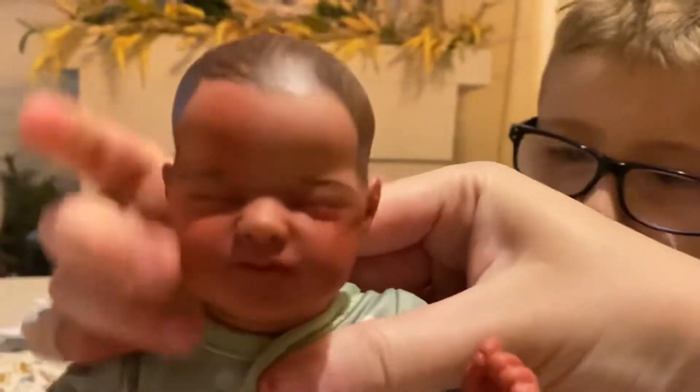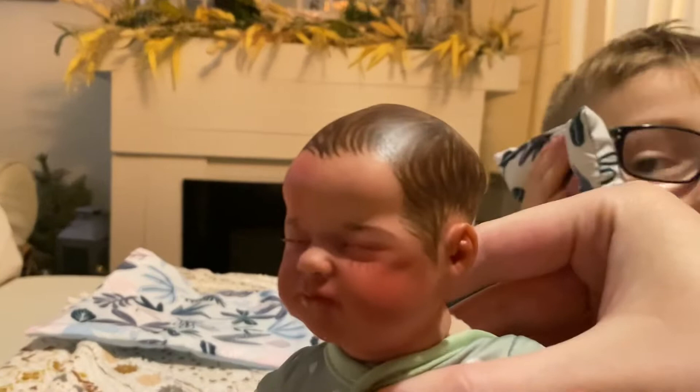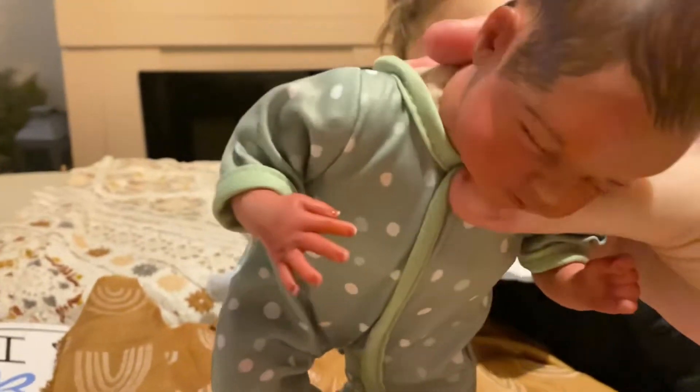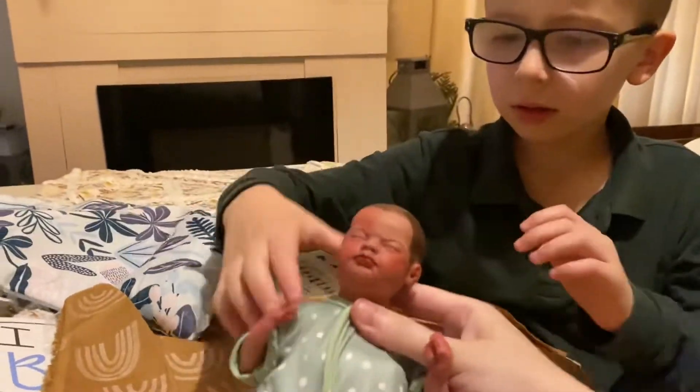Hang on guys — hang on sweetie, so people can see his details. He's got lashes when it focuses — there he goes, this is more like it now. Oh, and he's got little painted nails! He's one of the smallest babies I've ever done — he's nine inches.